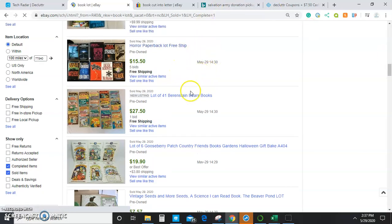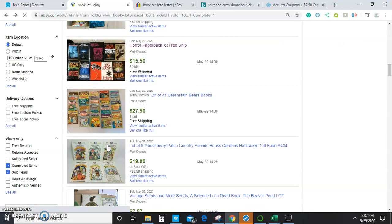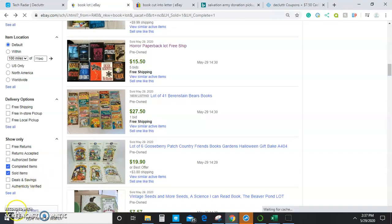For example, here you can see a paperback lot sold for $15. These books are likely mostly duds that really aren't worth anything individually, but as a group they are worth something. When doing this, it is best to break them down by author, by subject, or by age — so like kids' books and adult books — because that will help people be more attracted to your listings based on the specific aspects of the books they're interested in.